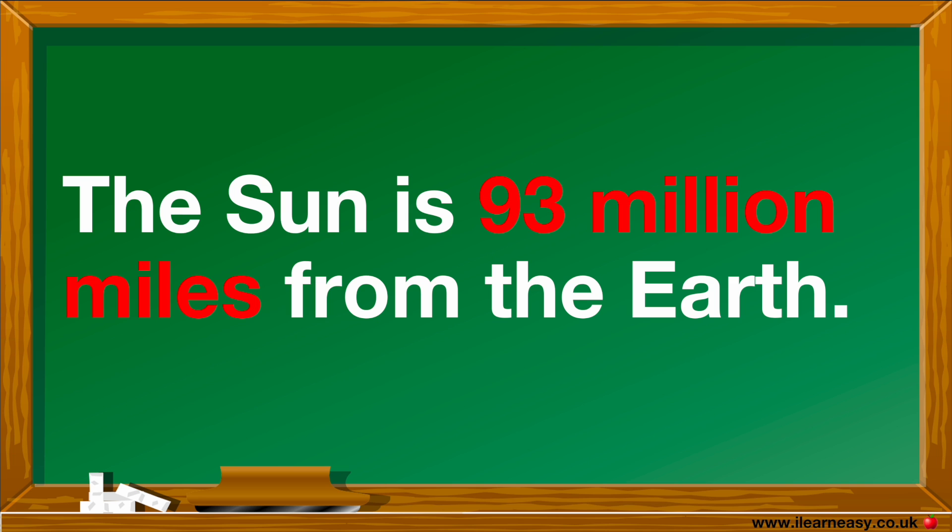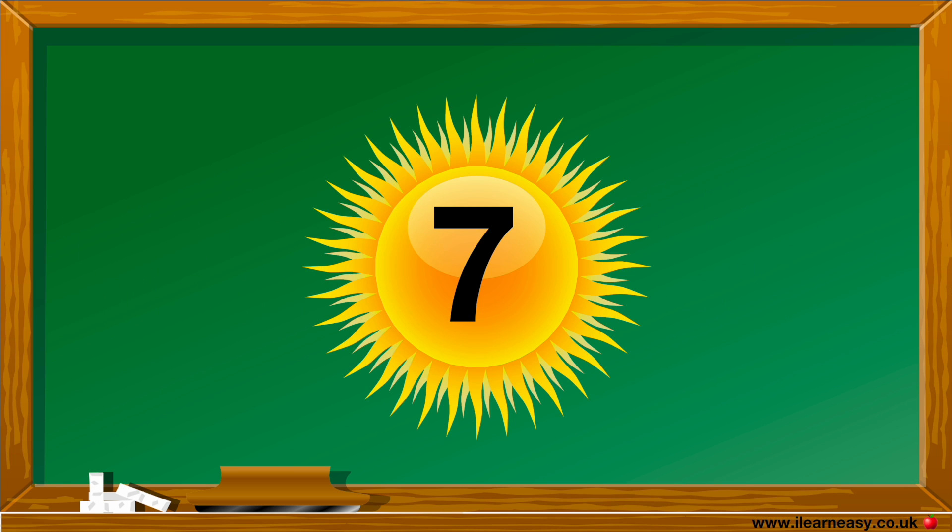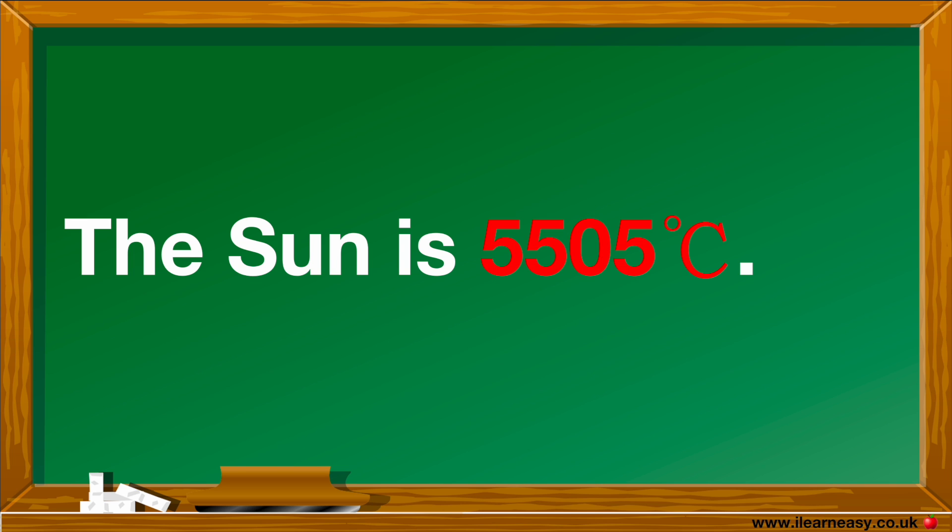The Sun is 93 million miles from the Earth. The Sun is 5,505 degrees Celsius, so it's extremely hot.